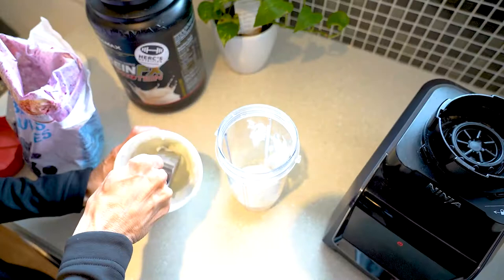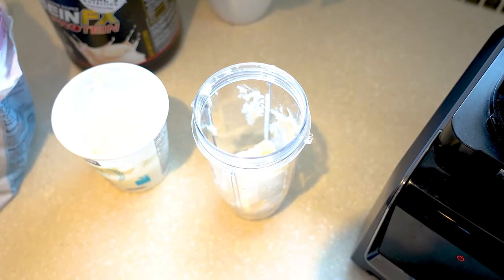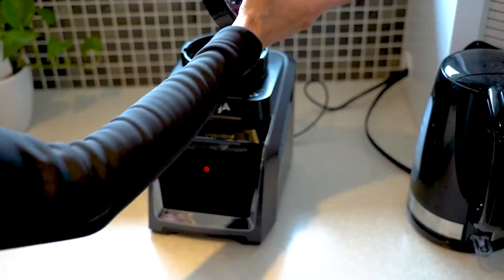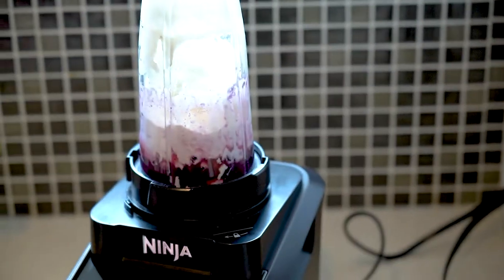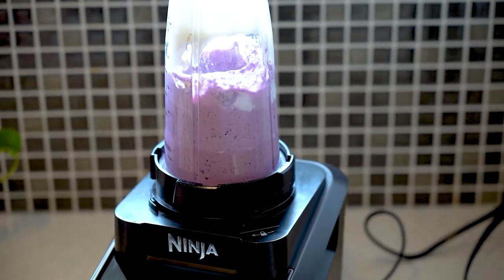For my evening snack, I'll have some kind of a shake. I try to stay away from having a protein shake, but if need be, I'll have a casein protein, which is more slowly absorbed. And if I don't want to include the protein, then I'll use cottage cheese as my base for my shake with some fruits and spinach.